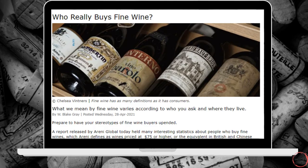Moving on from an unusual wine, we're now going to be talking about fine wine. I'd appreciate your comments below — what does fine wine mean to you? When you think about wine, what would you consider a fine wine to be? There has been a recent report released by Irene Global, where they've been asking the question: who really buys fine wine? This was on winesearcher.com. It identifies wine priced at 75 US dollars and above as being what many consider to be fine wine.